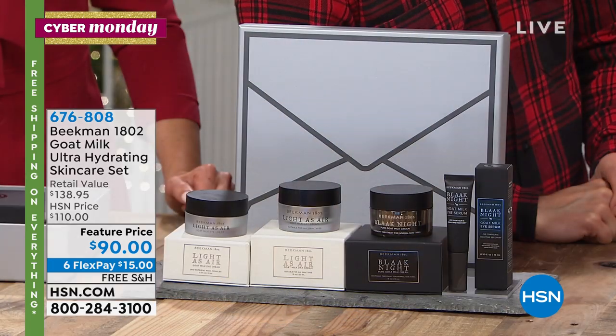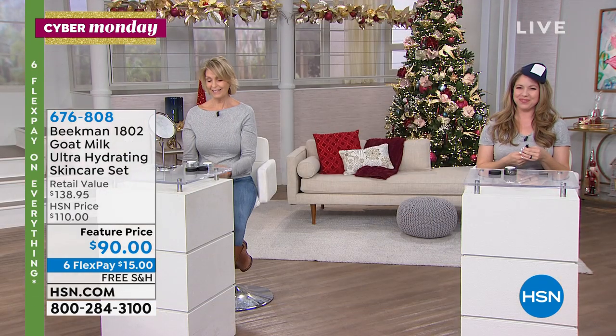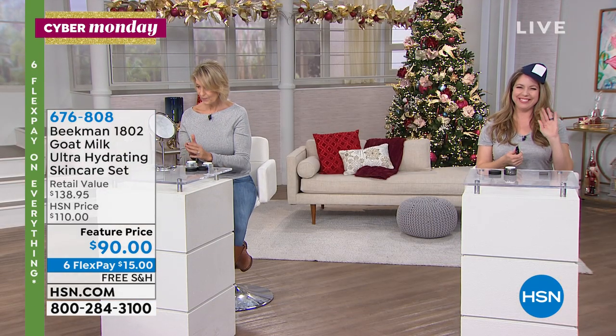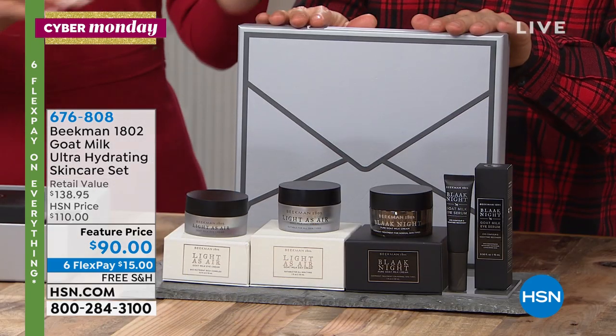So nice. We can't say enough. It is so gentle. Happy holidays to all the milkmaidens out there — and anyone can be a milkmaiden. Anybody can get the goat milk difference. You just have to try this set, and this is the best way to do it.